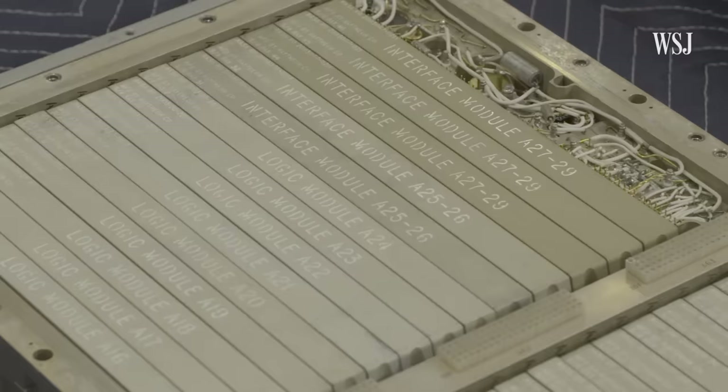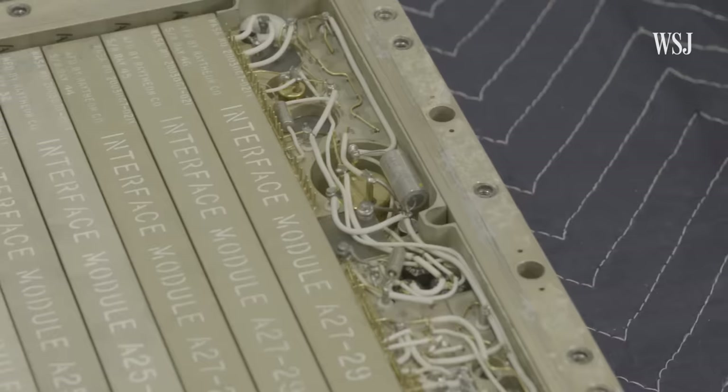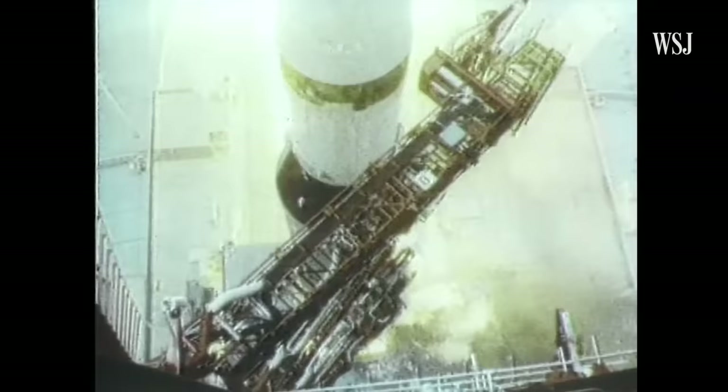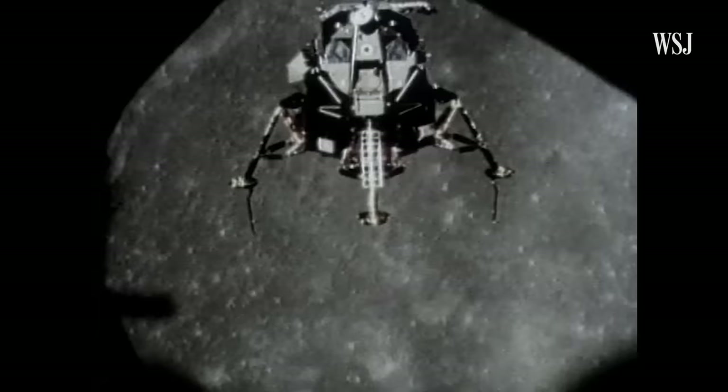For decades, he let the Apollo Guidance computer — discarded by NASA — gather dust in storage. Until one day, he decided to dig the machine out and figure out what it was for. He was stunned by what he discovered. The electronic box he assumed was junk had actually been used to test the Apollo lunar landers for the missions that first landed men on the moon.